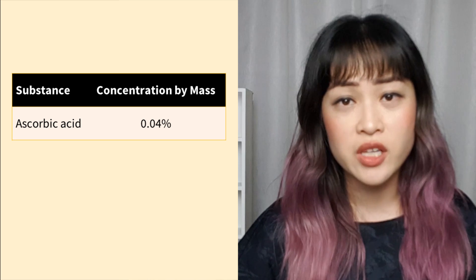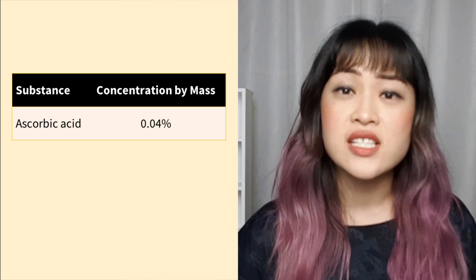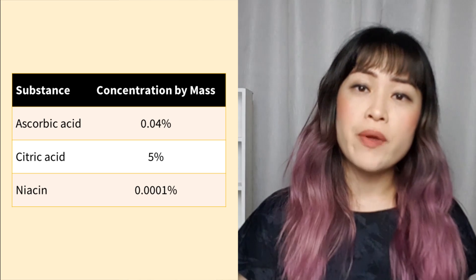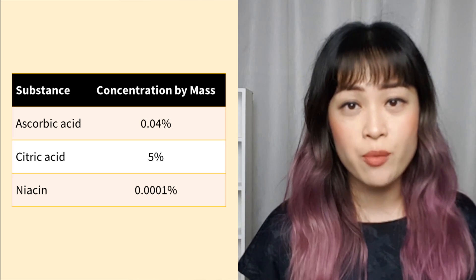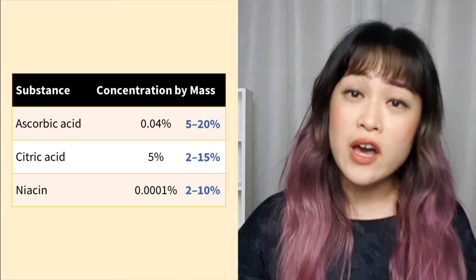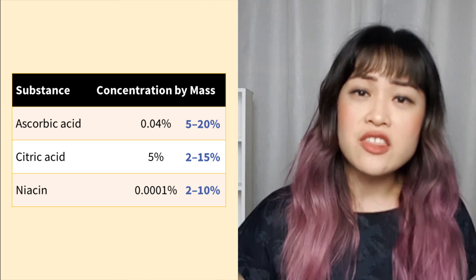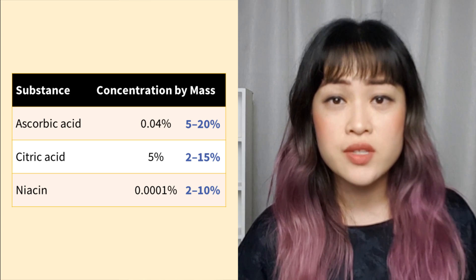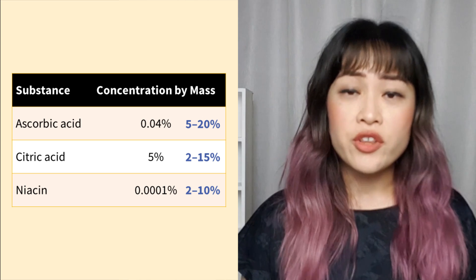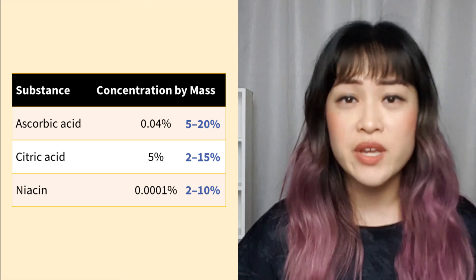A typical lemon has somewhere around 44.5 milligrams of ascorbic acid per 100 mL of lemon juice — that translates to 0.04%. There's about 5% citric acid and 0.0001% niacin. Comparing these to formulated skincare products: ascorbic acid in vitamin C serums is typically 5–20%, alpha hydroxy acids are 2–15%, and niacinamide is 2–10%. So the dose of these ingredients in lemon juice is pretty low compared to properly formulated products, apart from the citric acid.